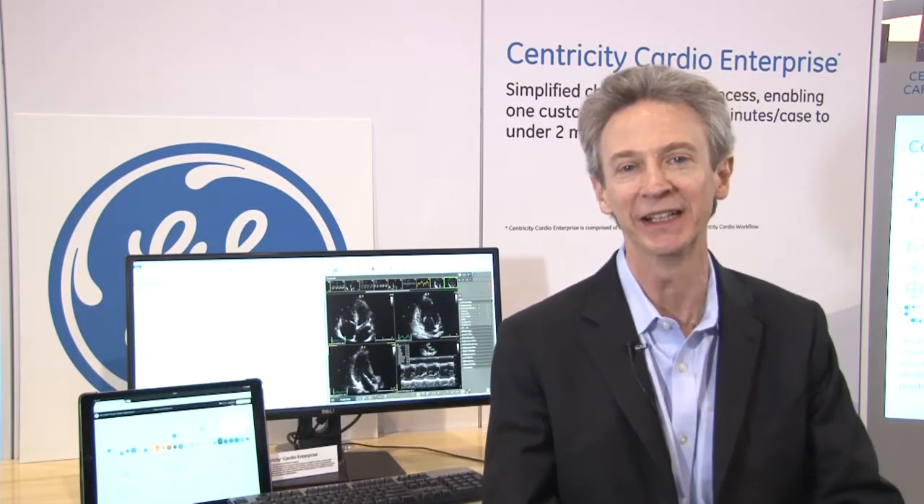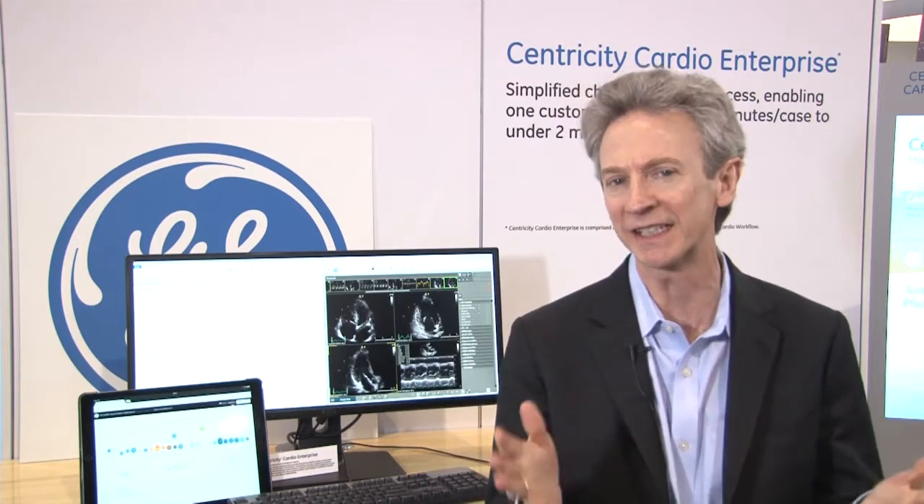Hi, I'm Don Woodlock. I'm Vice President and General Manager of our cardiology IT business here at GE Healthcare. Cardiology is such an important disease to all of us. If you're an adult male, you stand a 60% chance of getting cardiac disease at some point in your life. And if you're a woman, it's a 56% chance. So with these kind of statistics, it's something that's going to affect all of us, either directly or somebody in our immediate family and friends.